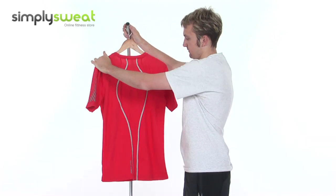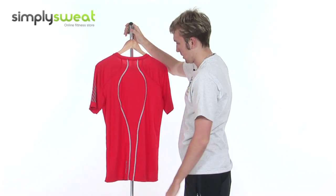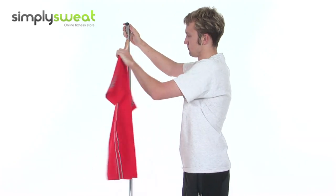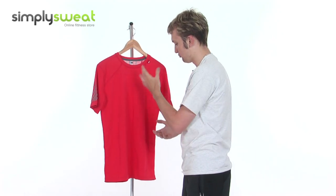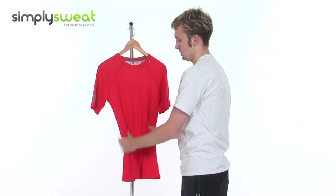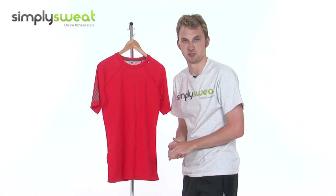As I said before, top class manufacturer, and you can see that once again on the back here. Nice design feature at the bottom. So really top quality t-shirt then from Helly Hansen, specifically designed for men in a bright red colour, as we can see. Very versatile, made of really solid and lightweight fabrics, breathable as well. Come take a closer look here at simplysweat.com.